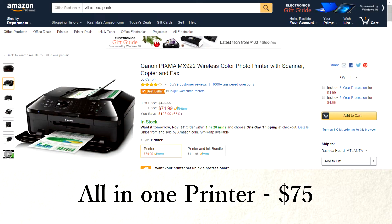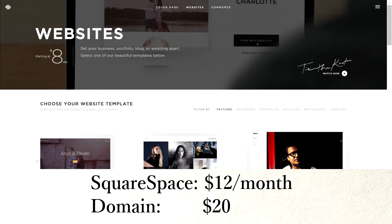For your printer, you can use anything. Make sure it has a wireless printer, a scanner, copy and print, maybe fax depending on your clients. This one was $75 from Amazon.